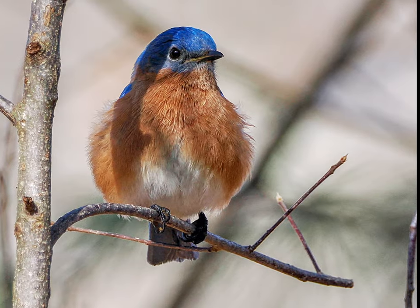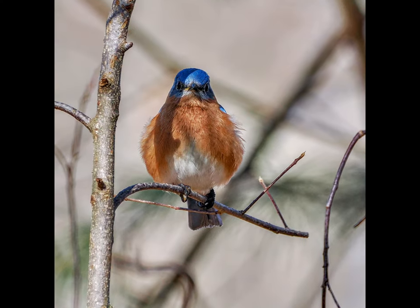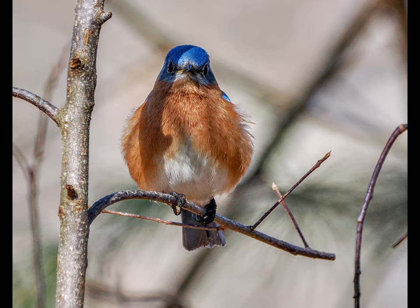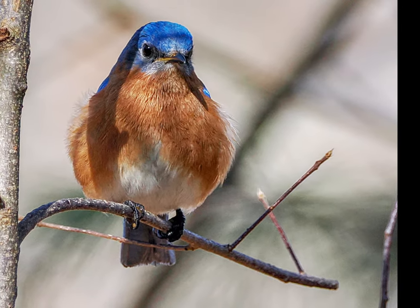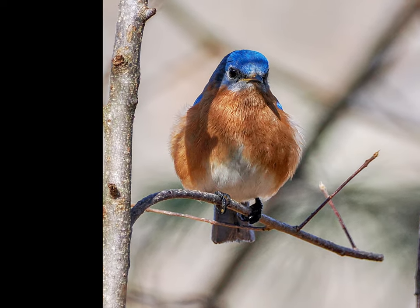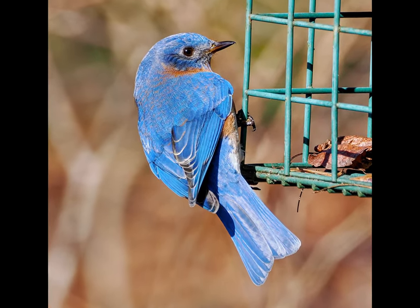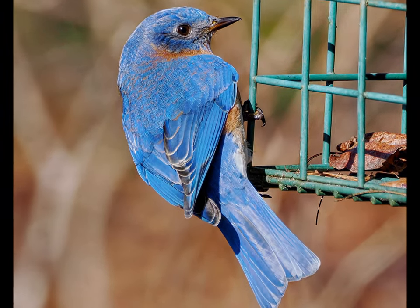If you've enjoyed my afternoon with the backyard bluebirds and want to see more videos like this one, consider subscribing to my channel. Thanks for watching. I'll see you next time.